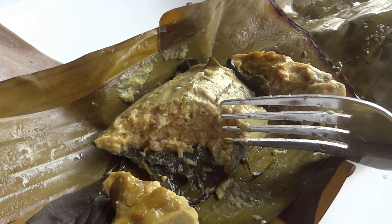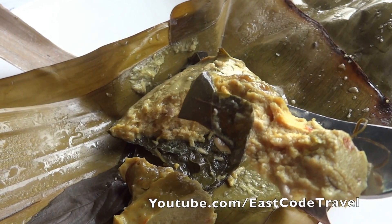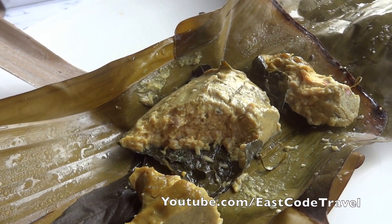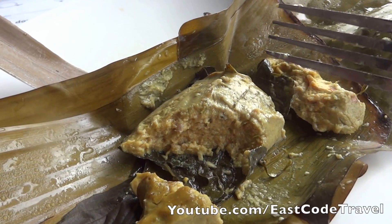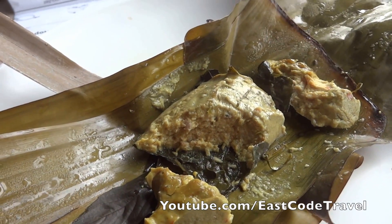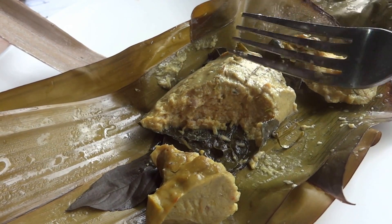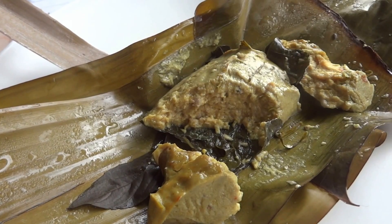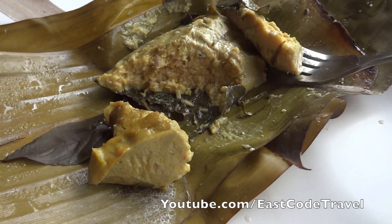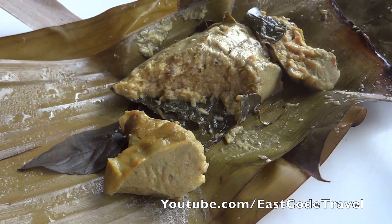In central Thai style they use minced fish meat, but if you buy a similar thing in northeastern or northern cuisine, it's different because they don't use minced fish meat. They use chopped fish meat — mostly freshwater fish cut into small pieces — mixed with spicy ingredients. So you get small chunks of fish and it's more spicy than this central Thai version.